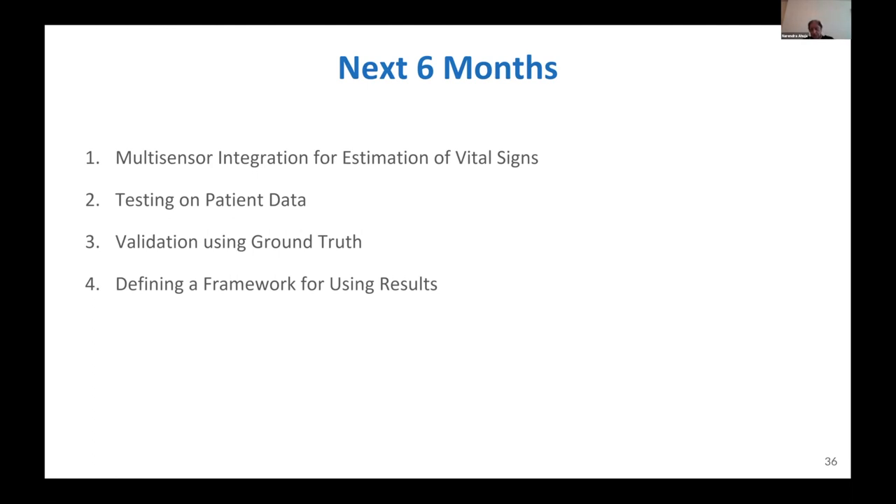What we expect in the next six months is a system that would have as much of what I mentioned in our plans. We will be testing it on the patient data that we are going to be collecting soon — hopefully by the end of the month — and we would have validated it using the ground truth available at the time of data collection.